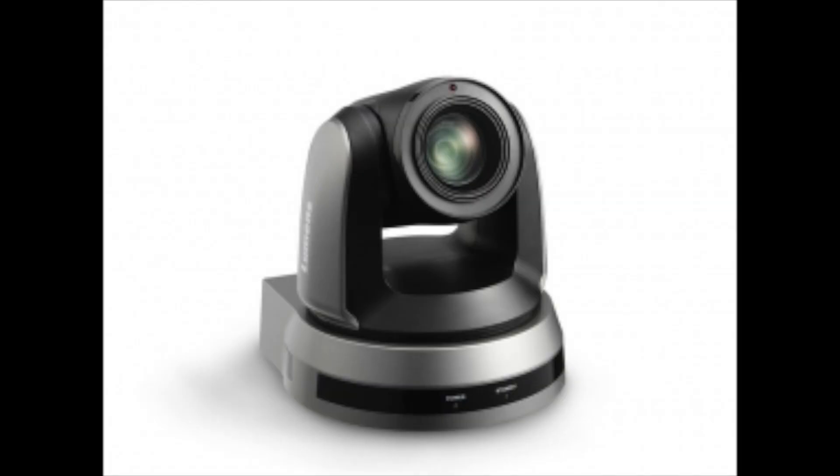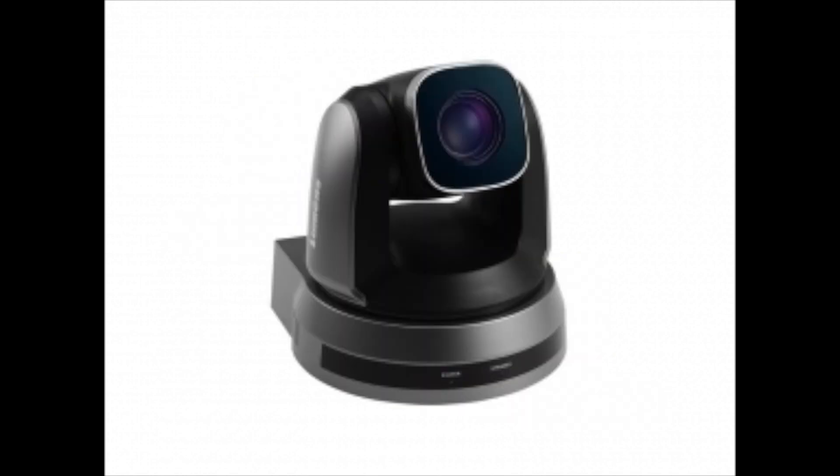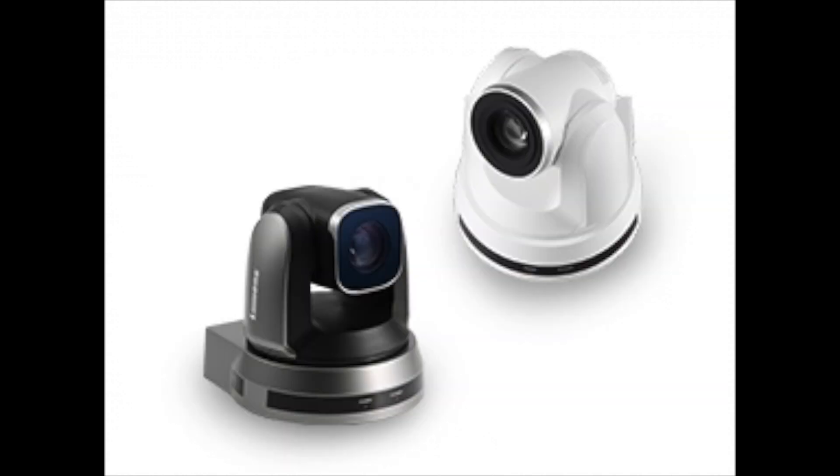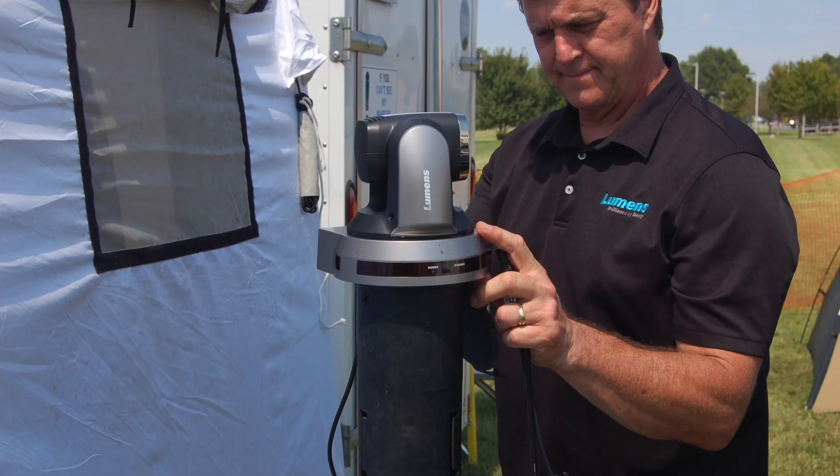They will Pan, they will Tilt, and they will Zoom in. Lumens manufactures the best PTZ cameras on the market when comparing our superior image clarity and color reproduction to others. Our PTZ cameras can be mounted on a ceiling, a wall, or even on a tripod.